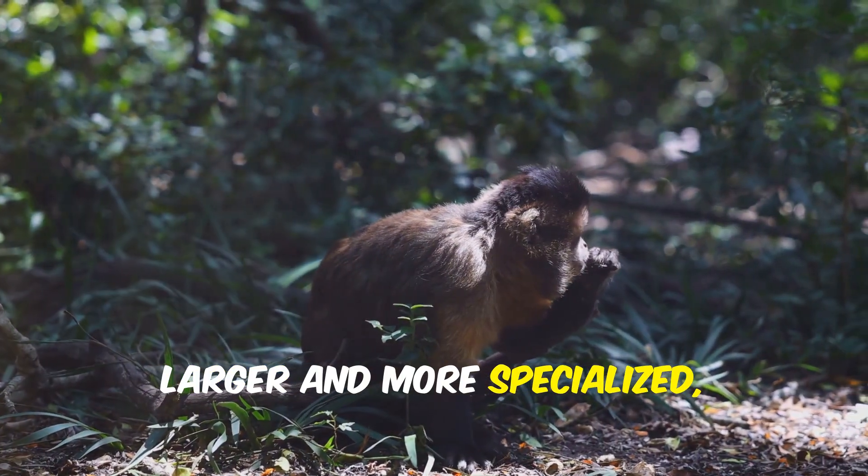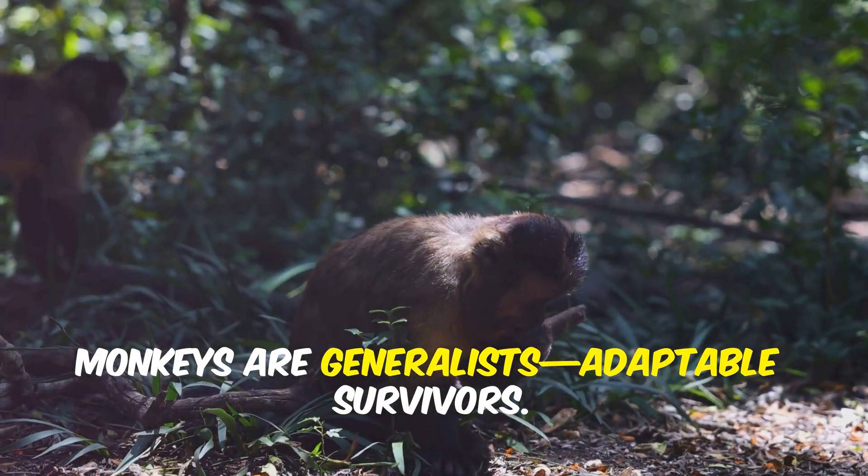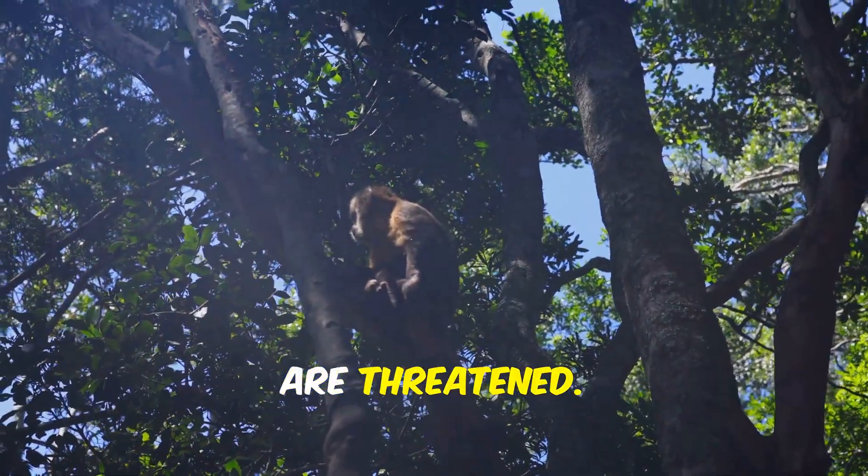Apes have wide, barrel-shaped chests and shoulder blades on their backs, giving their arms a huge range of motion for swinging. Their arms are longer and stronger than their legs, and they have no tails. Apes, larger and more specialized, need strong branches and stable forests. Monkeys are generalists — adaptable survivors. Apes are specialists — powerful but more vulnerable when their habitats are threatened.